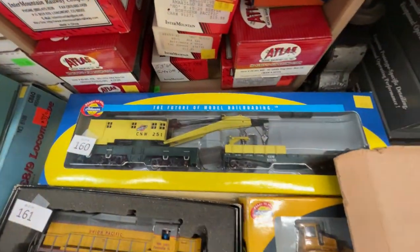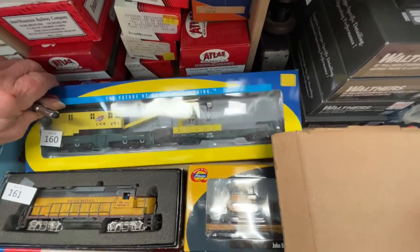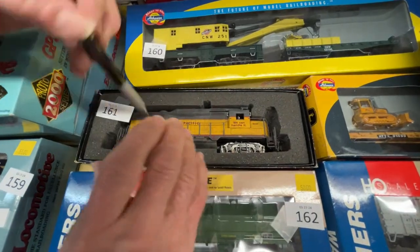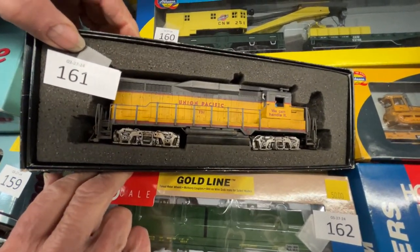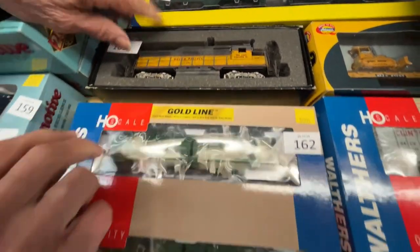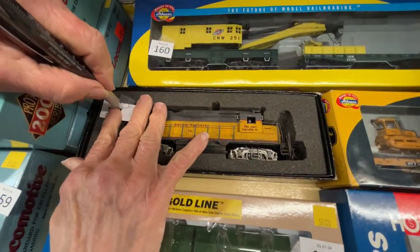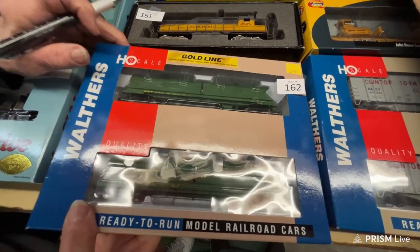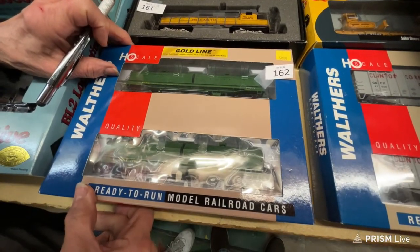Number 159 is a C&O BL2 — 'bacon lettuce and two' — for $55. Number 160 is a Chicago Northwestern crane and crane tender for $45. Number 161 is a Bachmann GP30 for $40.